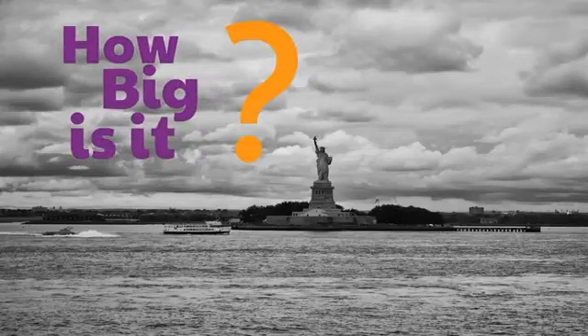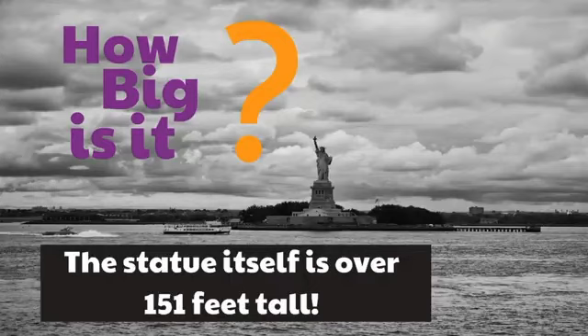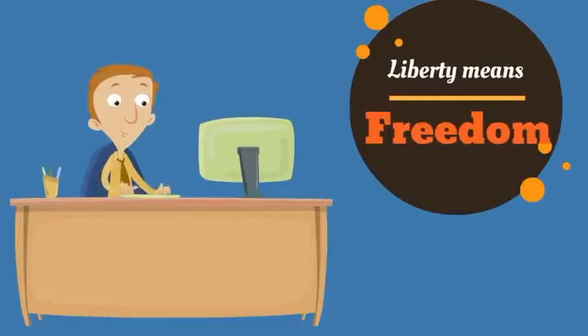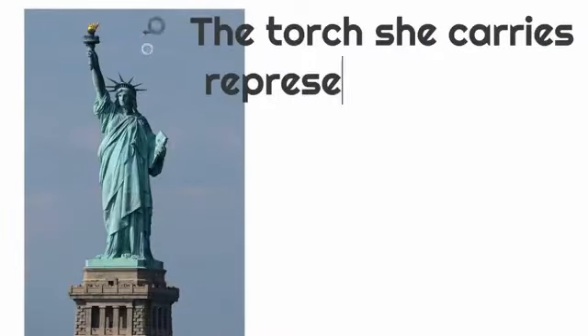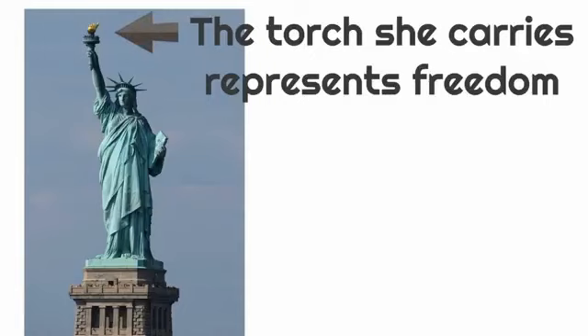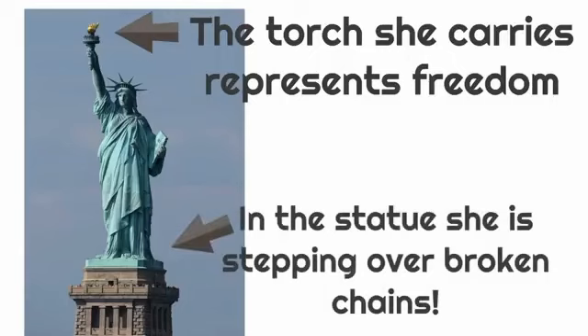The statue itself is over 151 feet tall. Liberty means freedom. The Statue of Liberty is a statue that celebrates the freedom we all share. The torch she carries represents freedom, and in the statue she is stepping over broken chains.